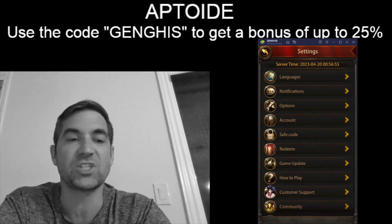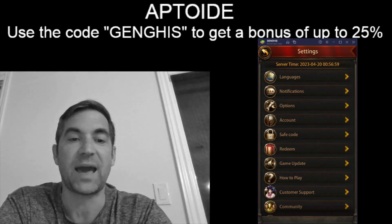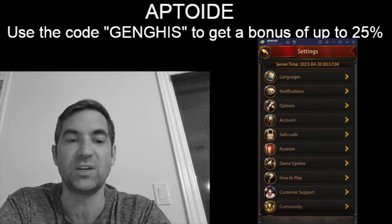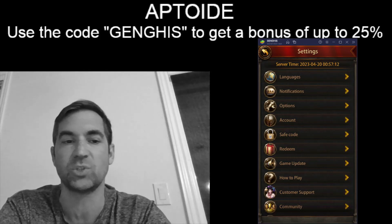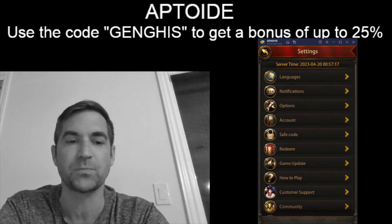After it's finished downloading, you'll need to download the App Coins wallet — that's the second link in the description of the video. Once that's finished, it's going to ask you the usual stuff: are you a new customer or an existing customer, do you want to log into your old App Coins account or start a new one? Go through those steps and make sure you use the promo code Genghis — you can see it at the top of the video — to maximize your discounts.